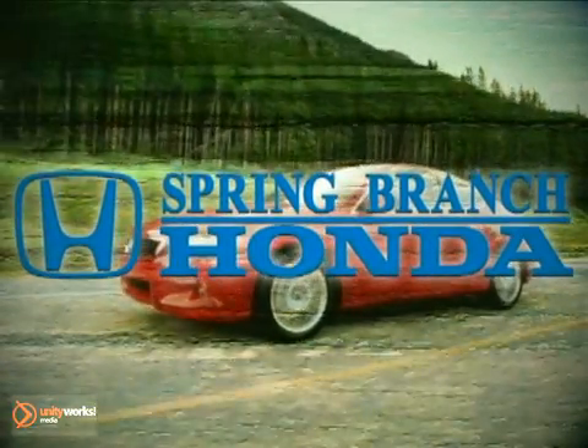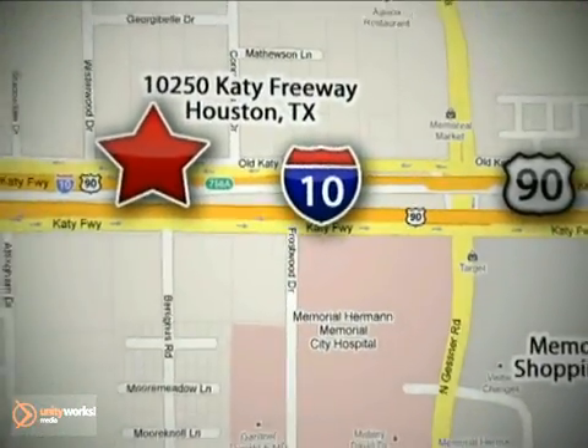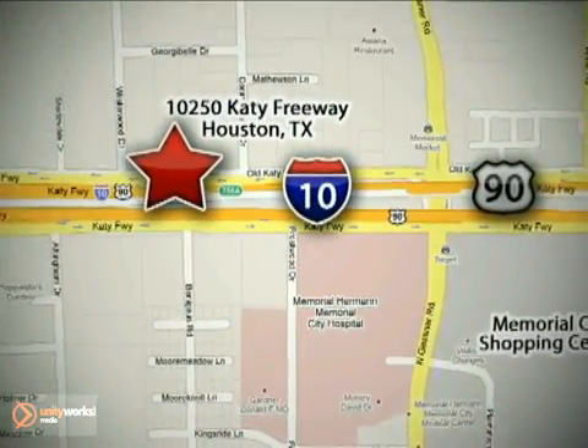Call or stop in today. We're here to help. Spring Branch Honda at I-10 West and Kessner, or on the web at springbranchhonda.com.